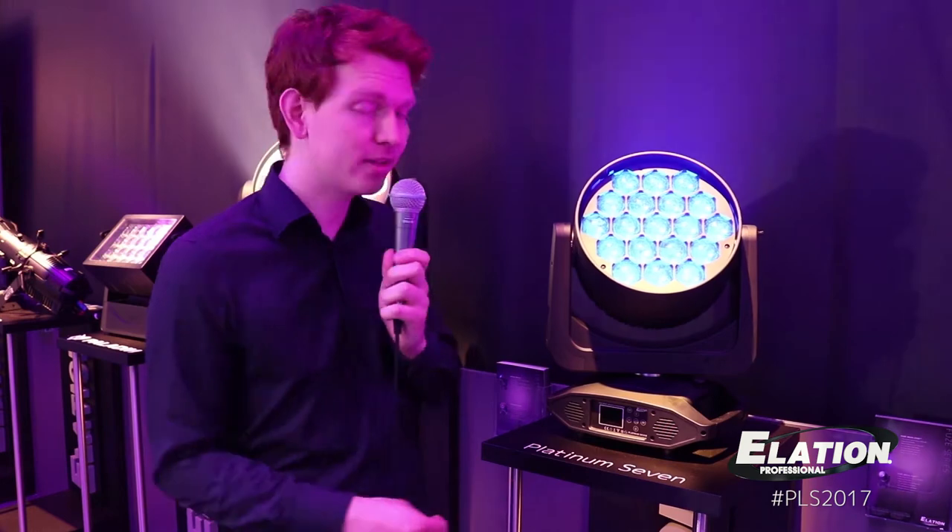Hi, my name is Dennis from Elation Professional and we're here at the ProLine & Sound 2017 showing you one of our latest fixtures, the Platinum 7.